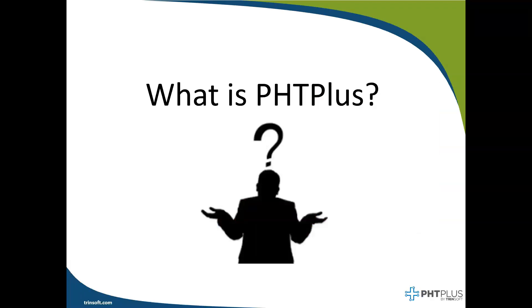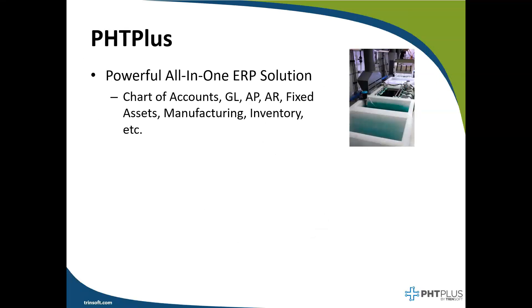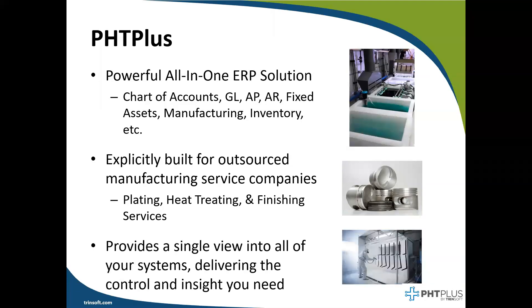So let's figure out what is this thing called PHC+. PHC+ is a powerful all-in-one ERP solution that includes chart of accounts, general ledger, AP, AR, manufacturing, fixed assets, and much more. PHC+ was specifically designed for the plating, heat treating, and finishing services industry, where you receive a customer's part, perform a process or route on those parts, and then send those same parts either back to the customer or onto the next shop in the supply chain. In this solution, there is one entry point — users will not be logging in and out of multiple programs or re-keying the same order into different systems. With PHC+, it's all contained within one software system.